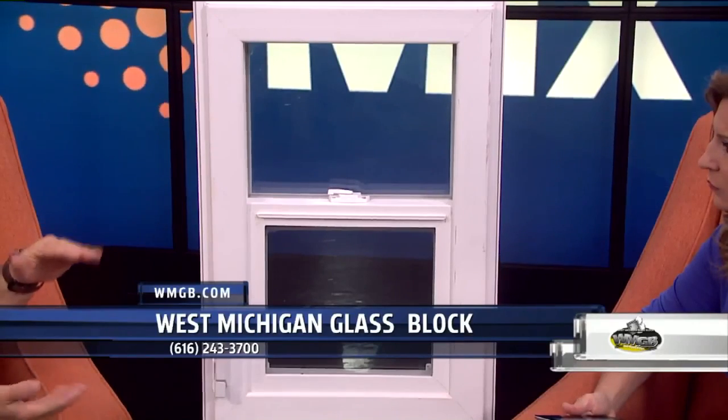Most windows are pretty small, and an escape window needs to be large enough to get out. So about 20, 25 years ago, we started doing egress windows as well.